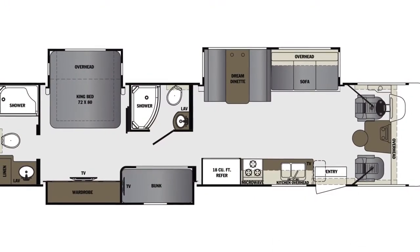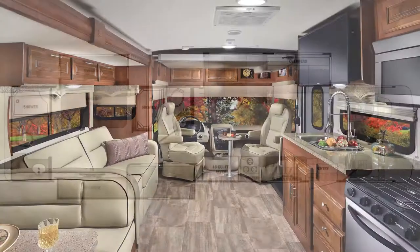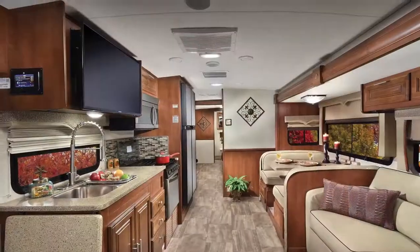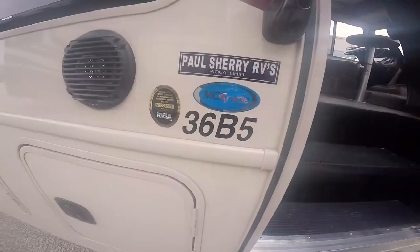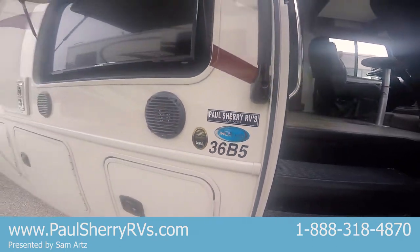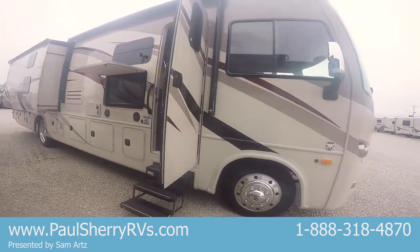Today I'm doing a little walk-around video on the new redesigned Georgetown GT5. It used to be a 364 TS model; now it's called the 36B5, upfitted with the More Ride chassis. They made a few changes this year — got a new slide system and a new exterior look.